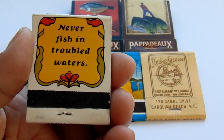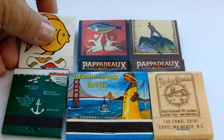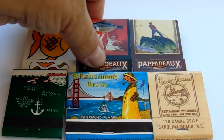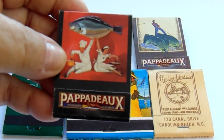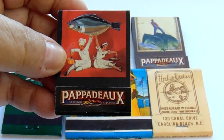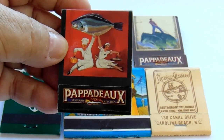It says 'never fish in troubled waters.' Good advice. And here's the chef and the waitress catching the big catch for the day — gonna make a lot out of that big fish.